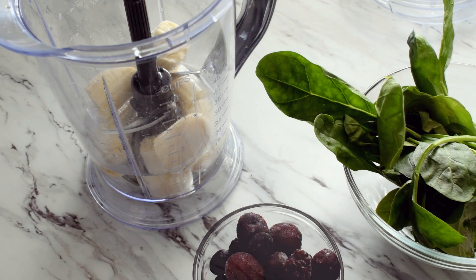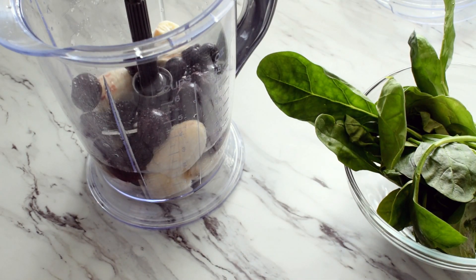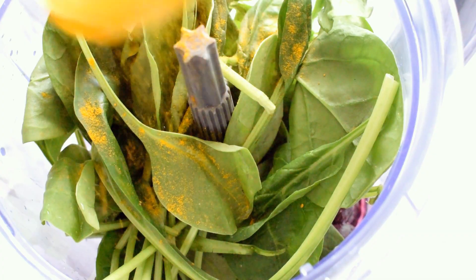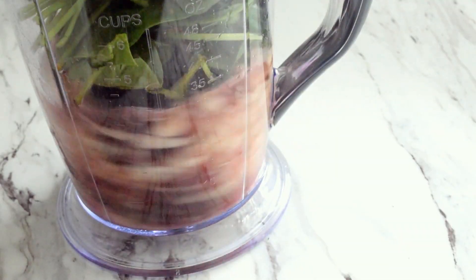I started out the day with a smoothie made with frozen cherries and berries, water, two ripe bananas, and a handful of spinach, and then I sprinkled some turmeric powder and blended it all together.